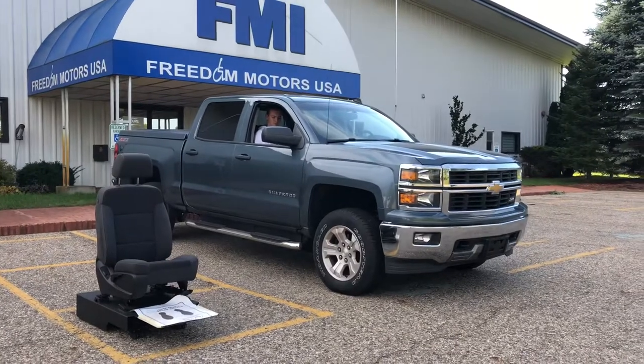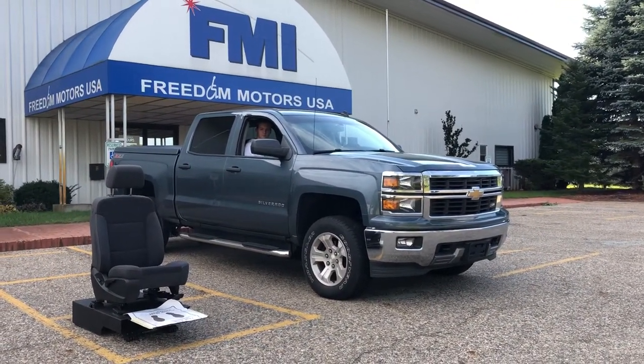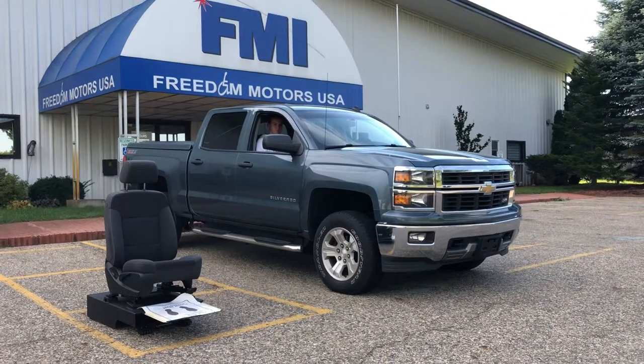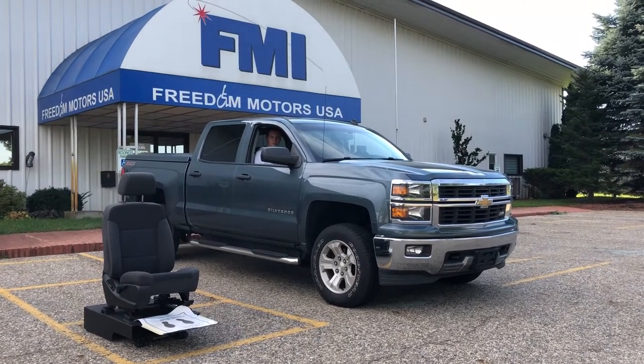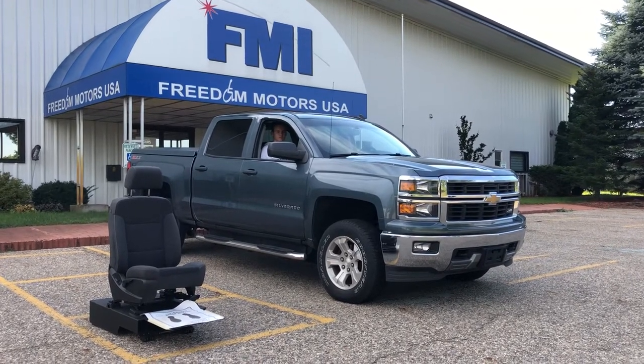Here at Freedom Motors USA, we've been in business for 30 years. This is what we dedicate ourselves to — helping the lives of people in wheelchairs, making their lives easier, and riding in style in a beautiful pickup truck, Suburbans, crossovers, SUVs, cars — you name it.